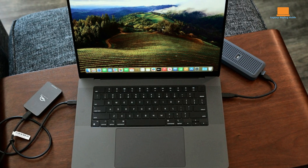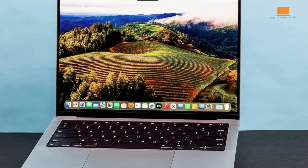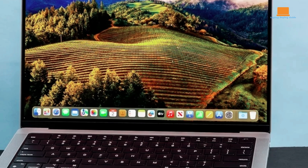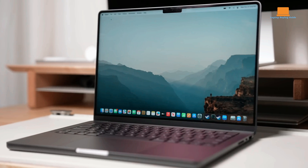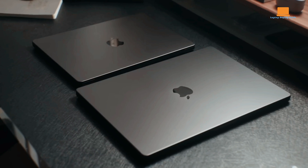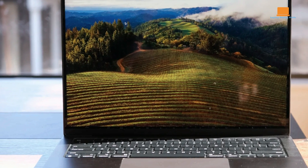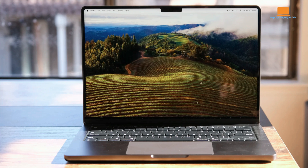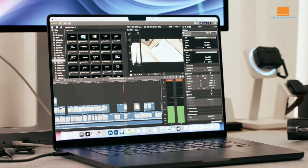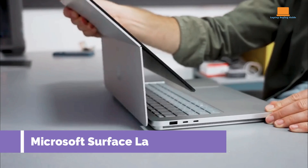Despite the premium pricing, the M3 Max MacBook Pro offers good value for users seeking top-tier performance and reliability. While upgrade prices for memory can be steep, the overall package justifies the investment for professionals requiring peak Mac performance. It excels with its incredible performance, premium build quality, and sleek design, with reliable battery life and versatile connectivity. However, potential downsides include high upgrade prices for memory and the space black color's potential lack of darkness. Nonetheless, it remains a top contender in the premium laptop market for 2024.